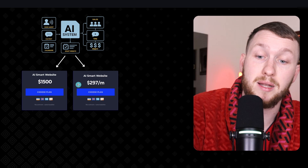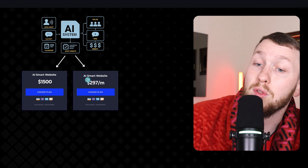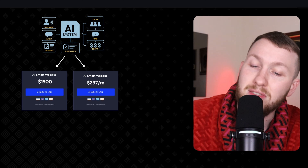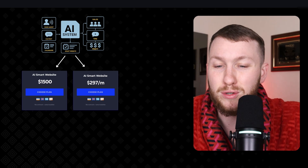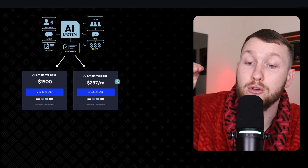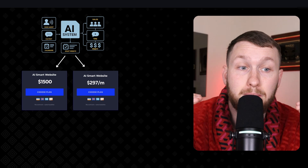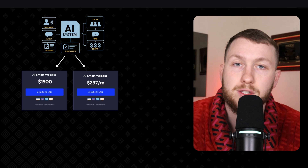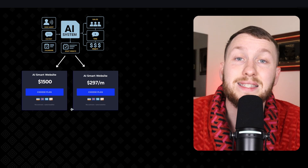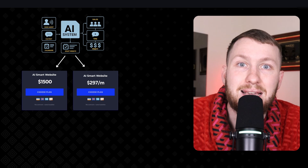That's fine if you already have clout and credibility and can get those prices right away. But the vast majority don't have that credibility. And here's what happens when you immediately charge out of the gate — as opposed to letting it demo and prove itself — you immediately set very high expectations. They go, 'I'm paying this amount, this thing better perform miracles.' I know how local businesses think; I've sold enough of them. They immediately think you have to do a really good job, so you set the standard way too high.